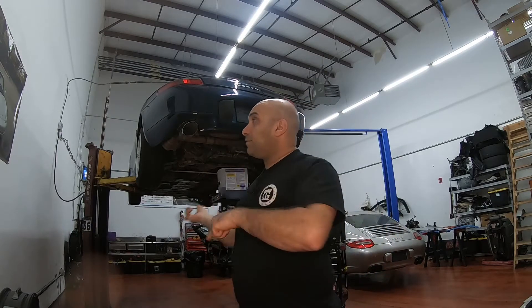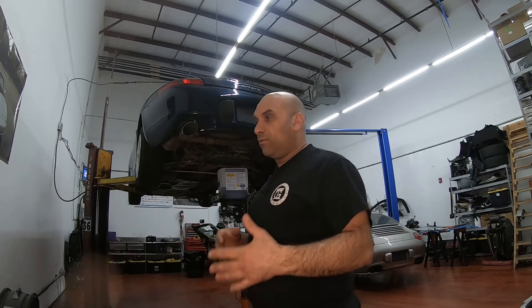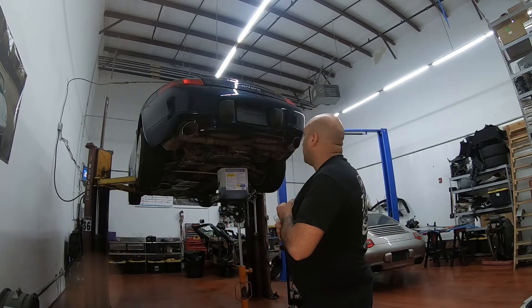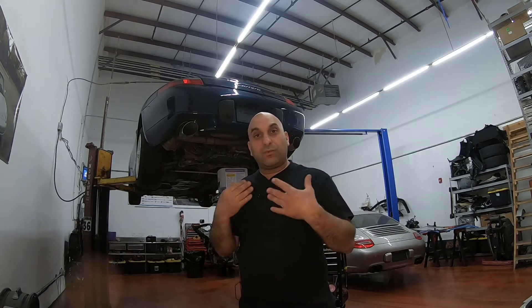I'm going to take the door out and give it to the body shop, since it's the only thing that needs to be painted. Afterwards we might need to blend in some clear coat, but I'm going to try to use the original paint. So the plan is: take the oil pan out, clean it, weld it, solve the leaky oil issue, then work on the door. If you're new to this channel, please subscribe and like — let's get to work.